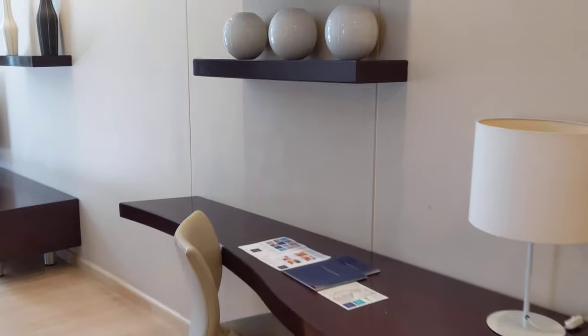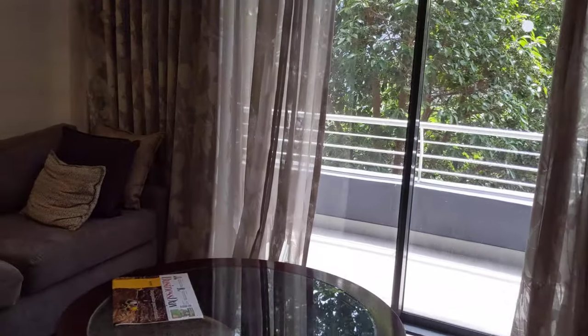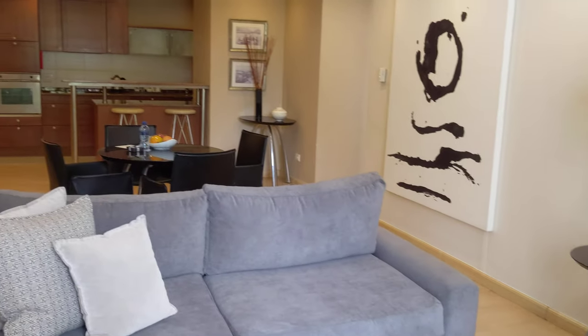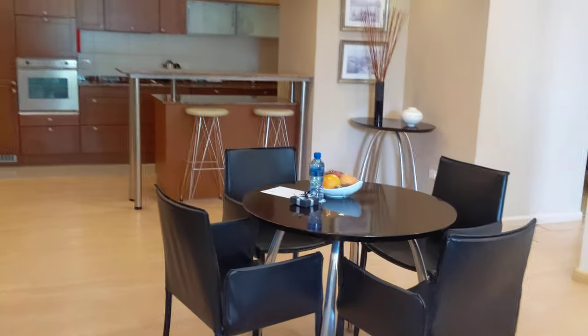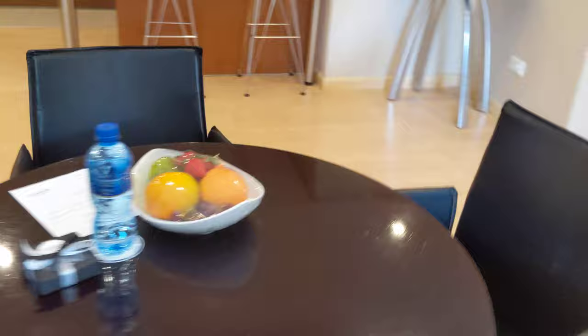I guess that's the work desk. Here we have a TV, and it's like a lounge and sofa area. You do have a balcony as well. So this living room and kitchen combo is actually quite spacious. And there are some gifts and amenities from the hotel — some chocolates and fruits, I would assume.